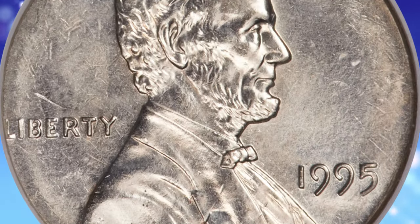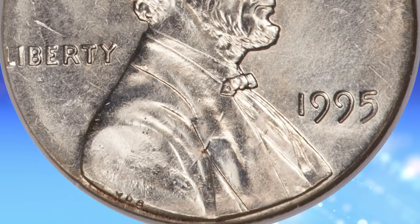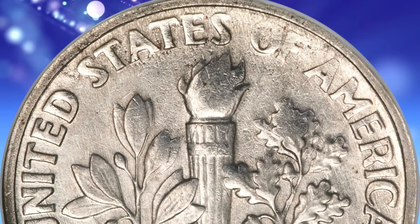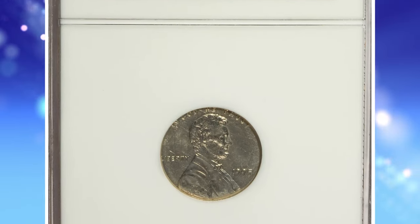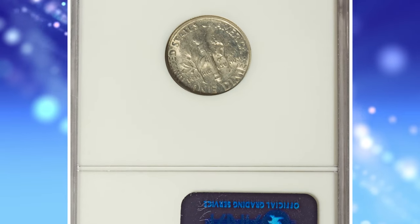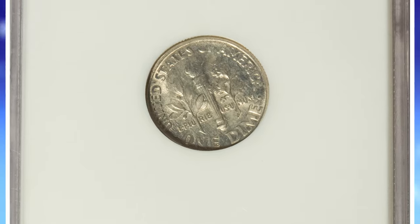Most likely, a press run was made from this die pairing and detected by an inspector, possibly the operator of the mint press. Perhaps the entire batch was melted, aside from the present coin. This satiny near-gem displays the characteristics expected of a dime struck with a cent obverse die — the obverse has only a partial rim.